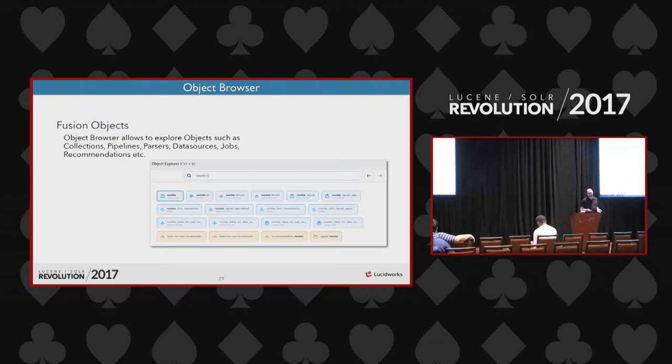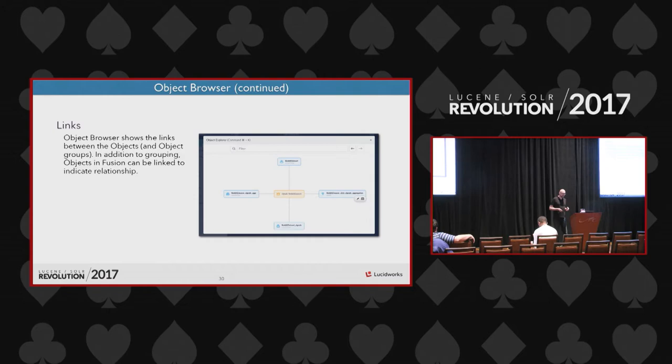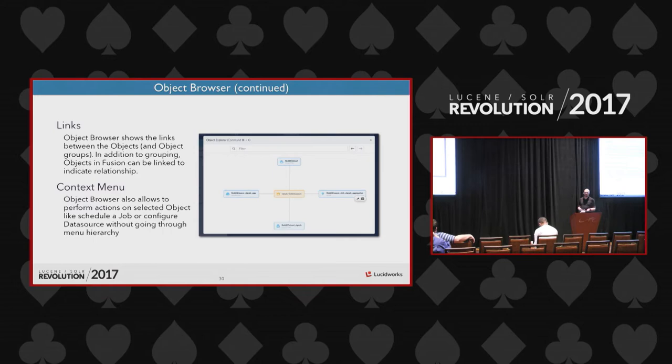Object Browser: once you have a complex system with large-scale search, you may have hundreds of objects — multiple data sources, multiple collections, and associated objects. The Object Browser lets you easily locate objects you want to work with. Fusion allows you to group objects as needed and supports links between objects. You can export just a certain part of your system and restore it into a new place, and from the Object Browser you can directly go to the configuration for a located object, like a data source.